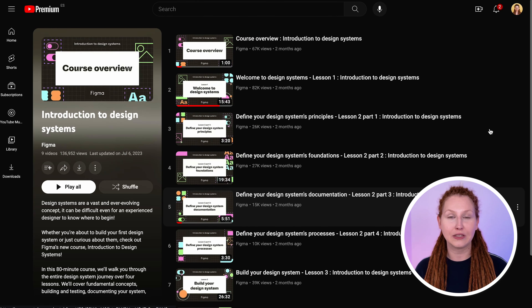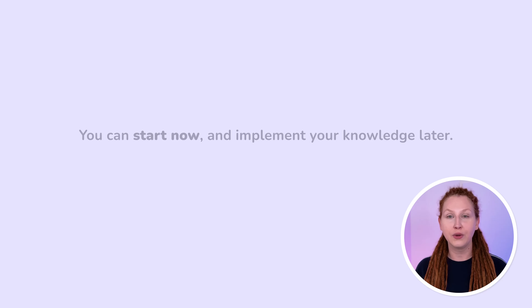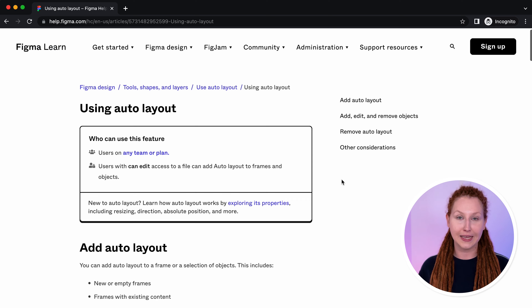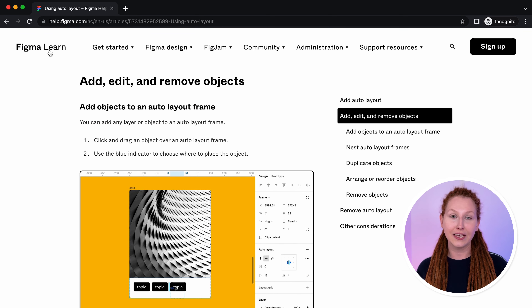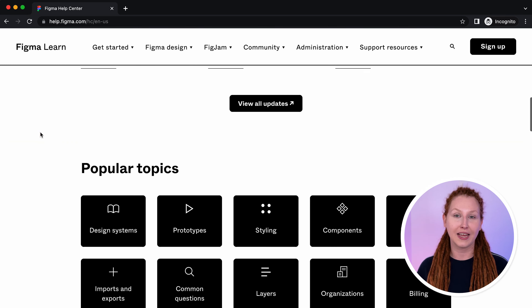The last step in learning Figma is understanding design systems. Figma created a free 80-minute course on their YouTube channel that gives you a great introduction to design systems, and it's more than enough for now. You can also execute this step in parallel with learning UX patterns in month two. As time goes by, some videos may feel outdated because they're not aligned 100% with what you see on screen — that's perfectly normal. Reading documentation and looking for answers online is part of becoming a UX designer. Figma has such an engaged community that 99% of problems can be solved with one Google search.